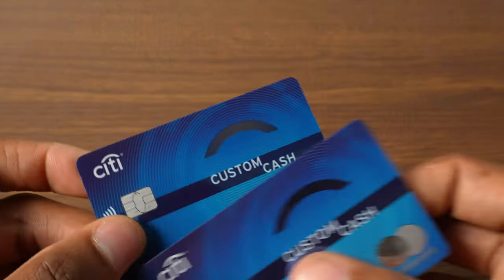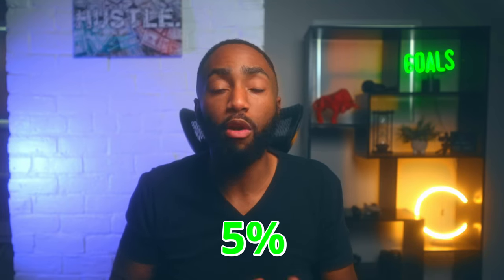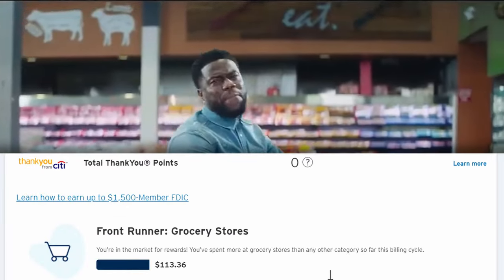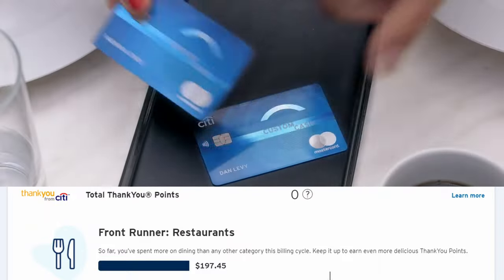The next card that I use is so good that I signed up for two of them. That's the Citi Custom Cash card. You get 5% back on your top spending category, up to $500 of spending each month. I use one of them for groceries, which I'm easily able to earn the maximum reward of $25 per month on. I leave the second card open for use with different categories depending on my needs that month, but I typically use it for dining purchases.